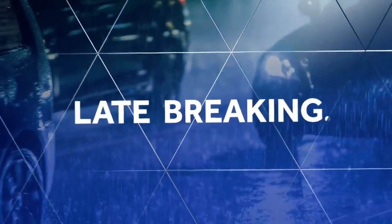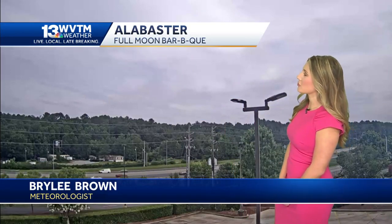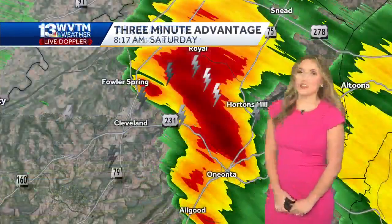You're watching WVTM 13 weather, tracking storms so you'll know first. It's 8:18 on this Saturday. We've got some pretty dense cloud cover overhead, with some sun trying to peer through in spots, but it's just not getting there.